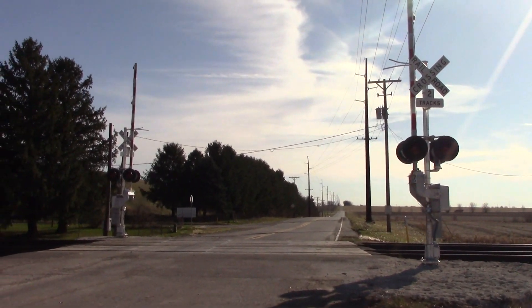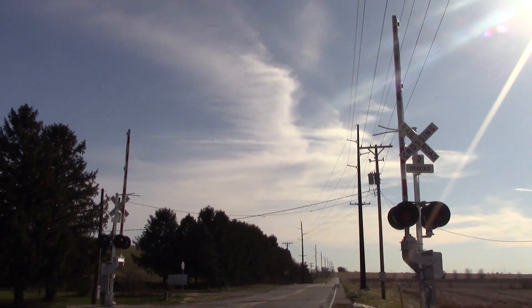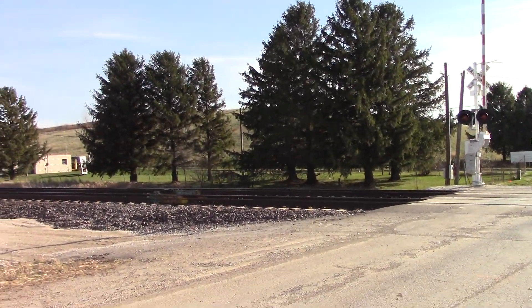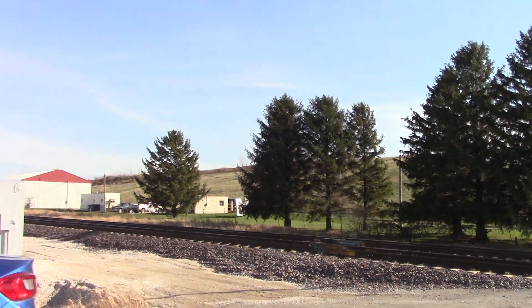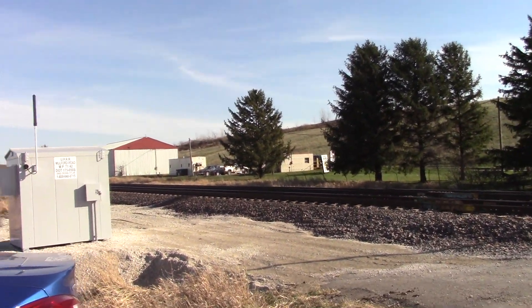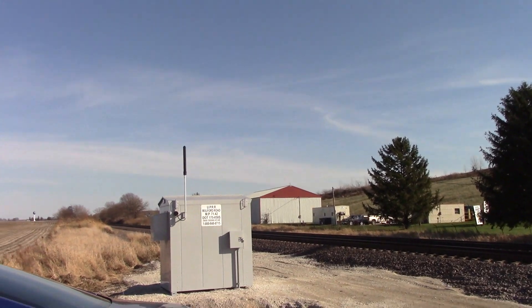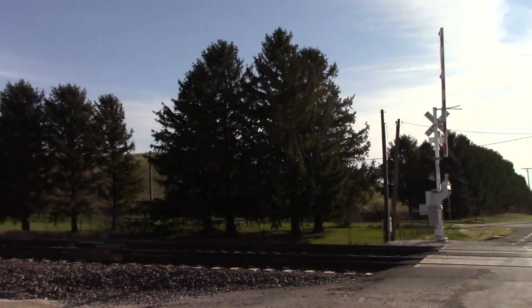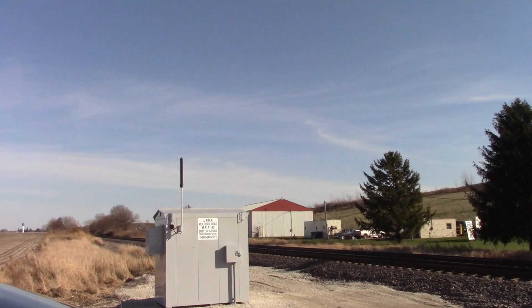Here's an overview of the new signals looking south. So everything between Elburn and Rochelle that had older CW bungalows or relay cases — they're all gone now. This was the last one, so the work will now continue going west.